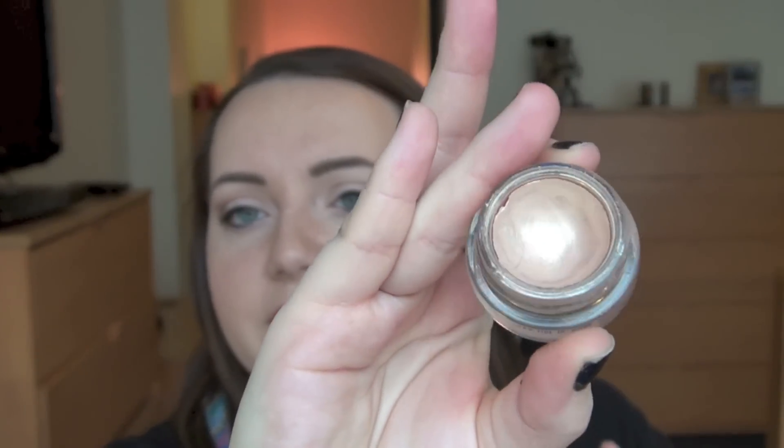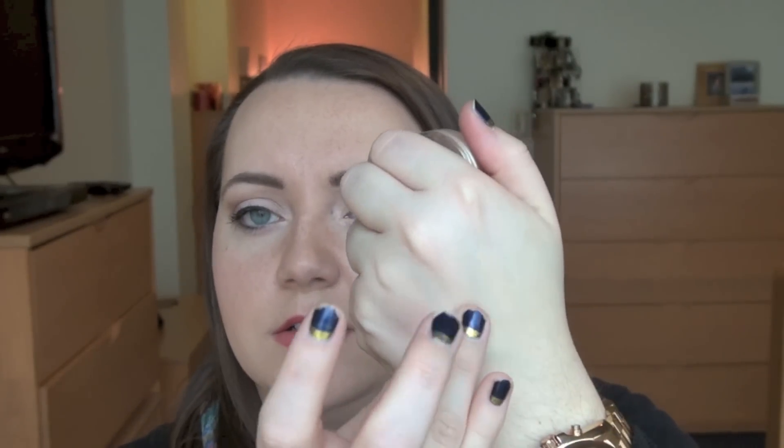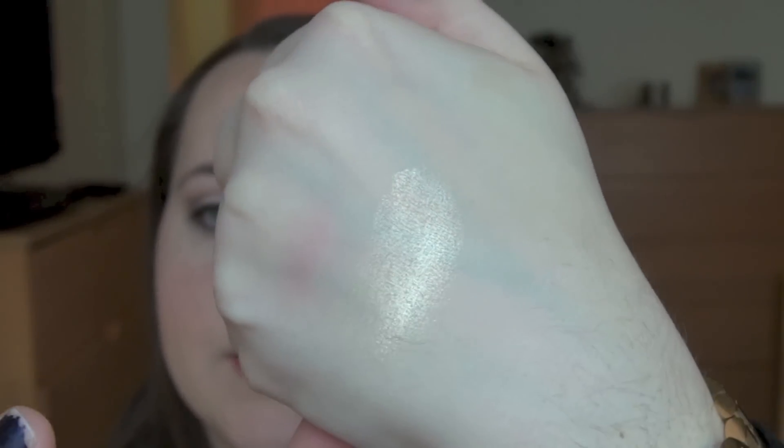My next one is my MAC Paint Pot in Bare Study. This is a favorite amongst a lot of beauty gurus. I've had this for a while — you can tell I've used quite a bit of it, but it doesn't really take a whole lot. I've been wearing this either by itself with just eyeliner and mascara, or I put it under a lot of my eyeshadows. It's just a nice iridescent champagne color that goes well under a lot of stuff.